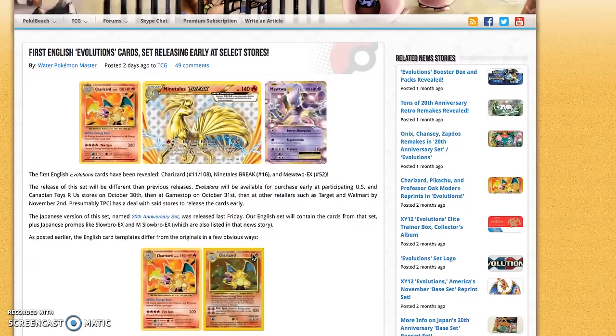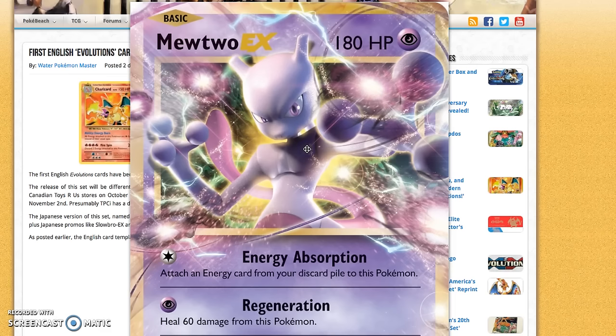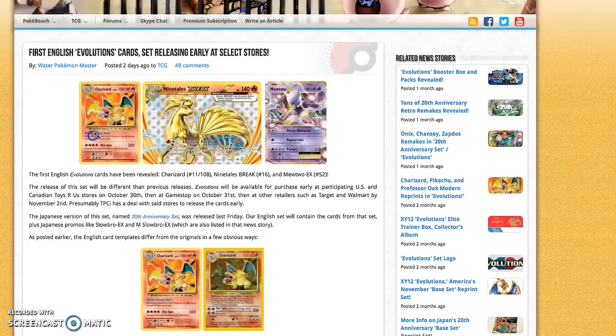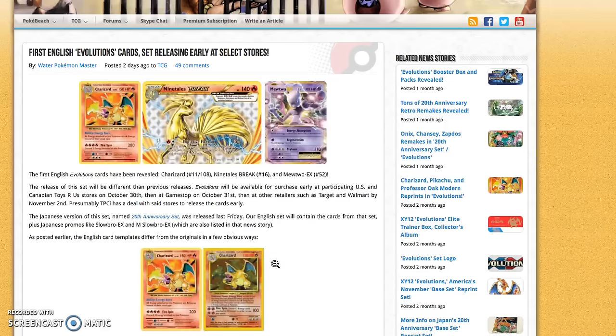I also want to talk about Evolutions. On Tuesday I posted the CP6 booster box, which is the Japanese Evolutions equivalent. Now we're finally getting some English leaks of some of the cards. We knew that Mewtwo EX and the Ninetales Break and those cards would be in the set, but this is the first time we're actually seeing English cards — before we had only seen Japanese translations. Over the next month we'll definitely be seeing a lot more. The Charizard holo from the Japanese set looks fantastic and I can't wait to see the English one.